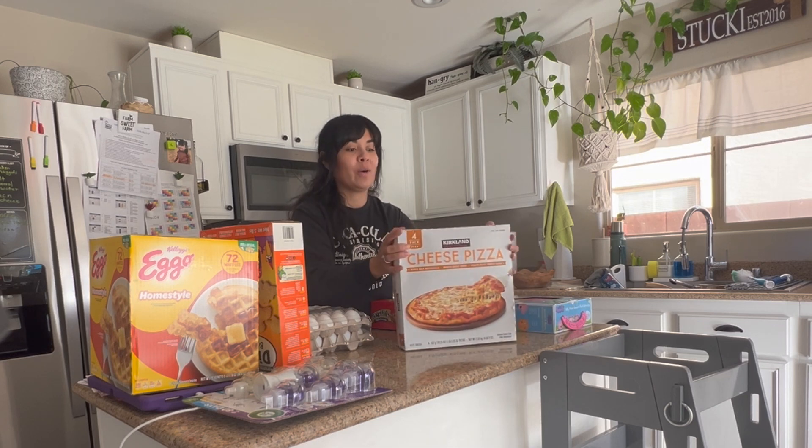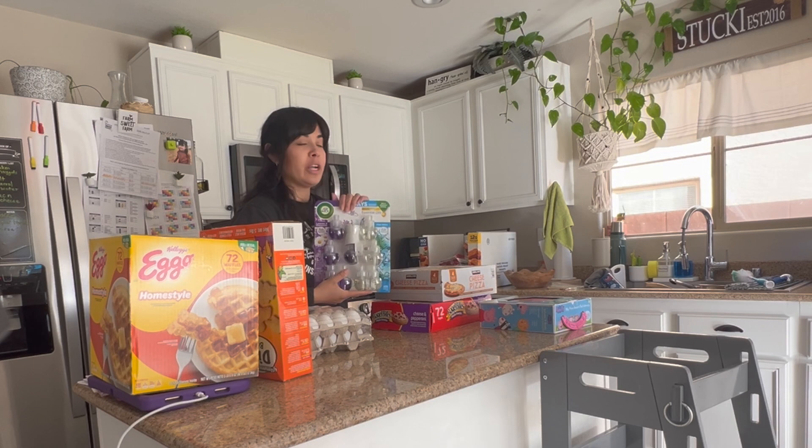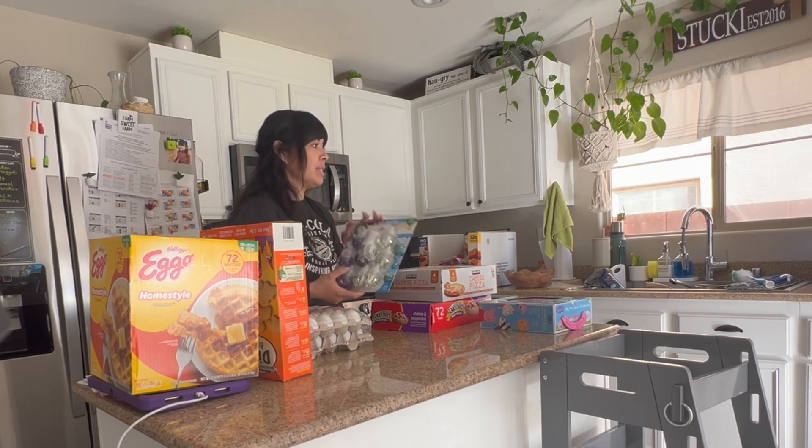Cheese pizza — my oldest loves cheese pizza. We got wall air fresheners so the house smells good, of course.